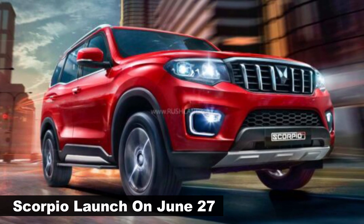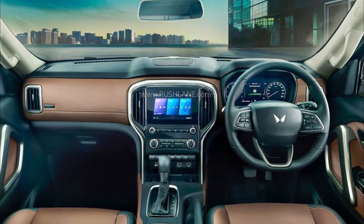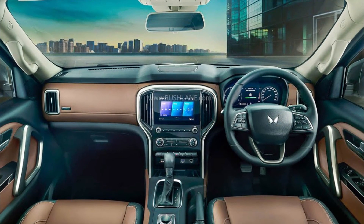Mahindra is all set to launch the new Scorpio N on June 27, 2022. Ahead of its debut, the owner's manual of the new Mahindra Scorpio N has leaked online.